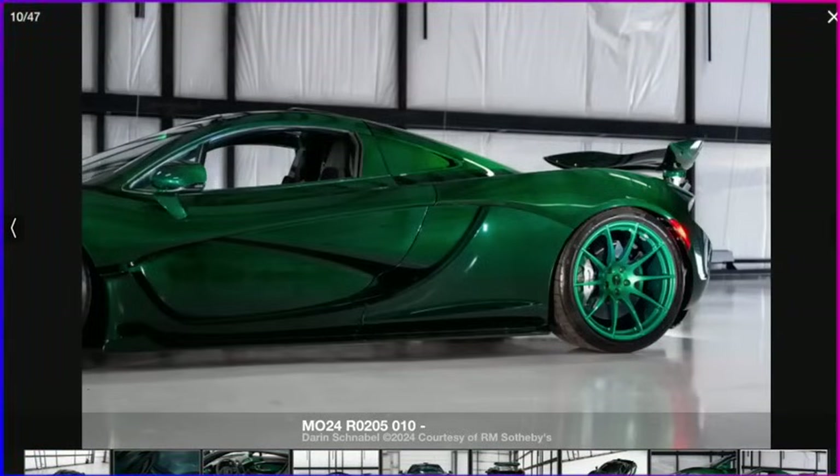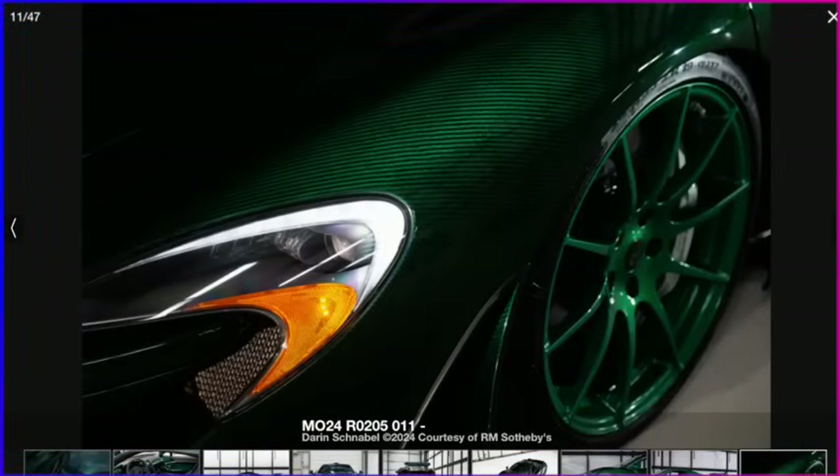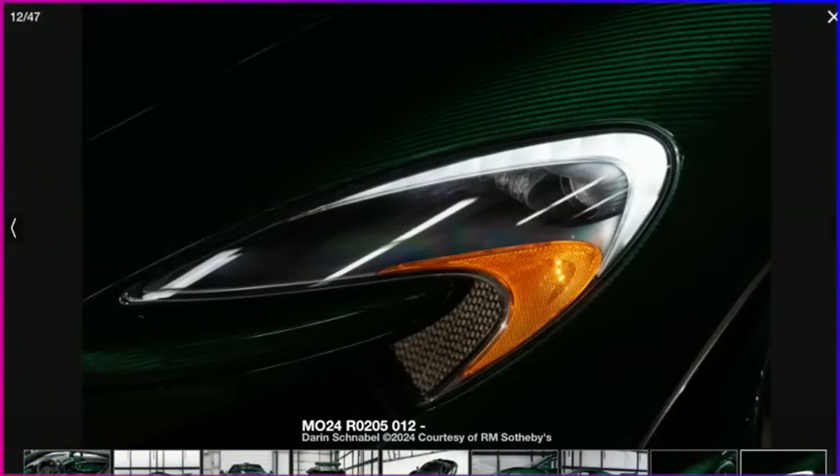The last thing I'm interested in seeing at the Quail is whether Porsche debuts their new hypercar — the successor to the Porsche 918. That's been rumored to be coming out soon, so it'll be interesting to see if it does indeed show up.